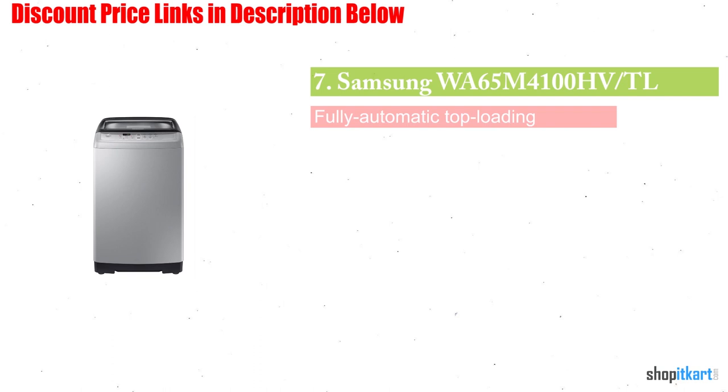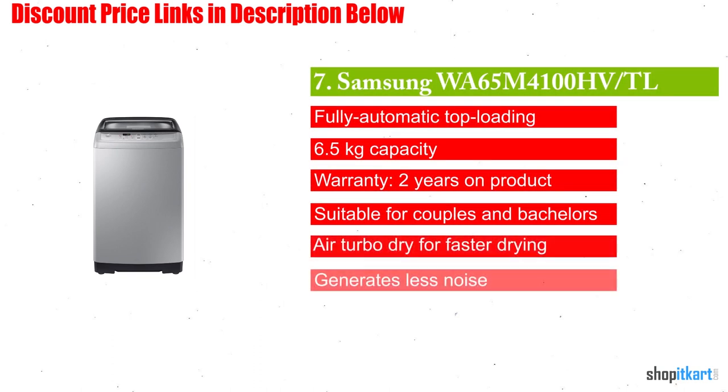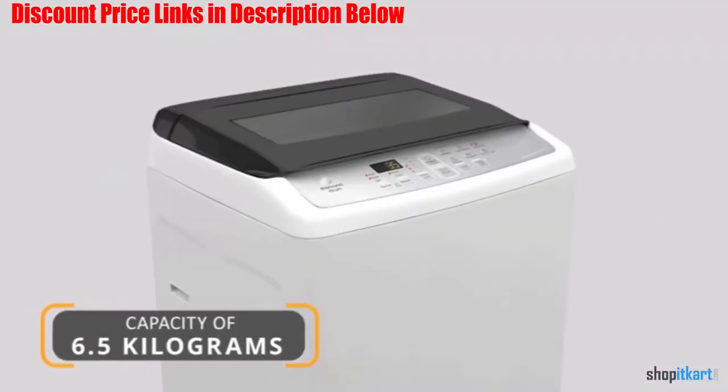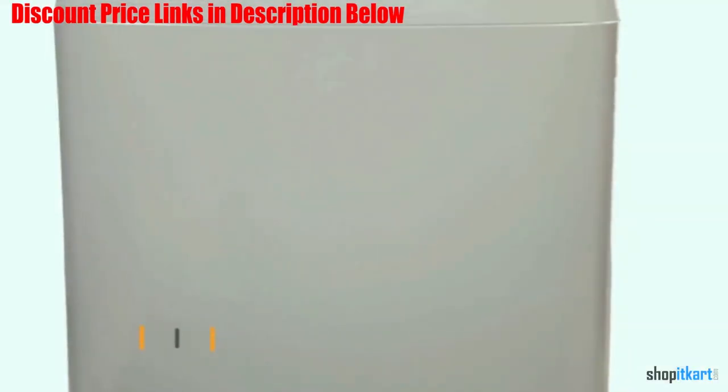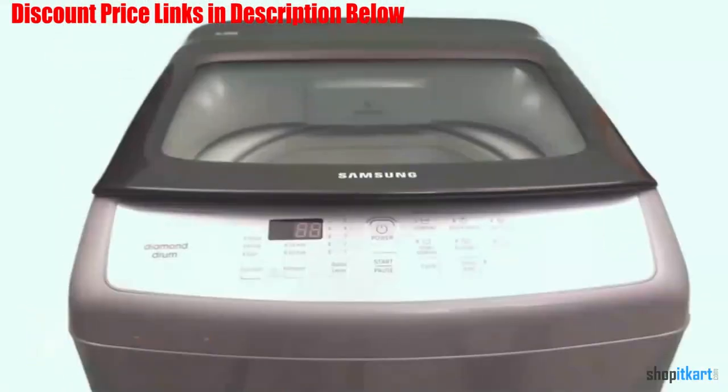Next one in our list is Samsung 6.5kg fully automatic top loading washing machine. It comes with a capacity of 6kg, making it suitable for couples and bachelors. It also offers a speed of 700 revolutions per minute for an effective drying feature.